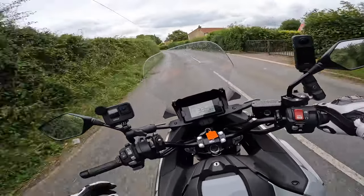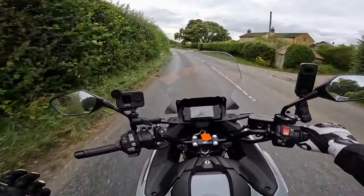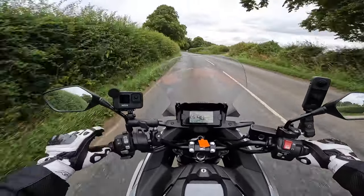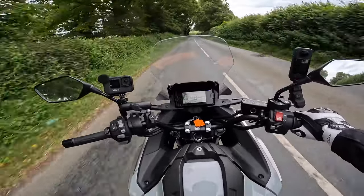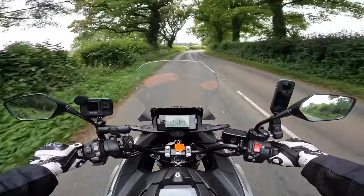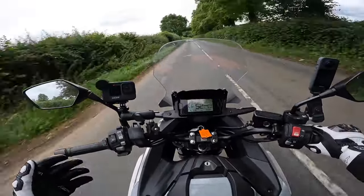Looking at suspension and brakes: we've got 41mm inverted forks at the front. I'm 115 kilos and I'm having no dramas — I'm not getting bounced around, pogo'd, or feeling any sharp jarring through my back. The suspension is pretty good, especially remembering this is only a budget bike.